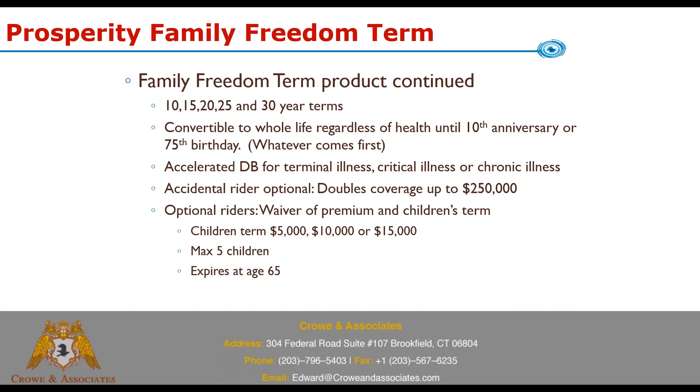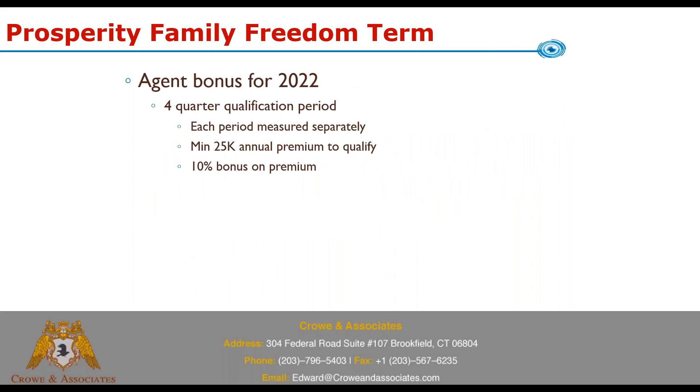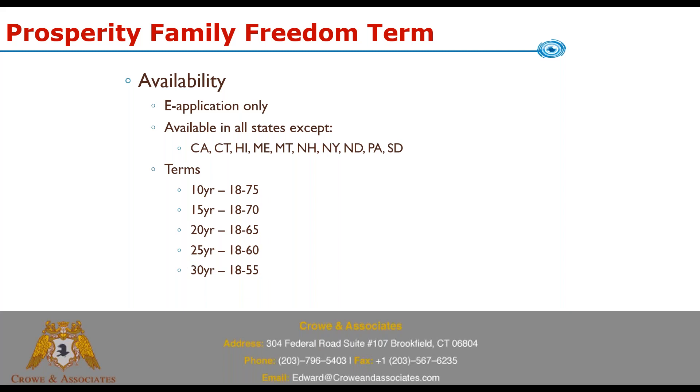There is an agent bonus for 2022 broken into four quarterly qualification periods, each measured separately. You need a minimum of $25,000 in annual premium to qualify, and the bonus is an additional 10% on top of the normal commission. That runs through all of 2022. GA, MGA, and SGA levels are available as well, so combined with the 10% bonus it pays quite well.